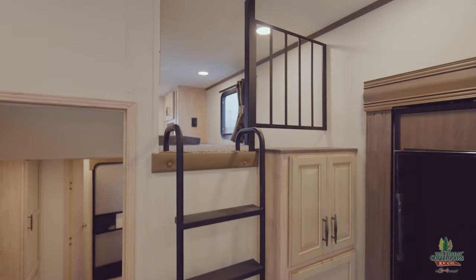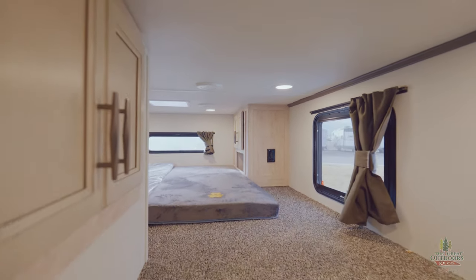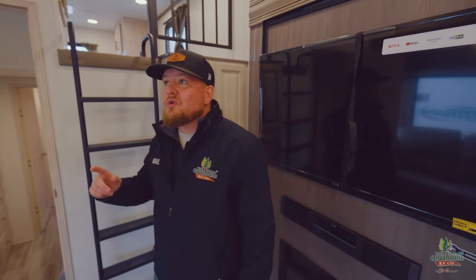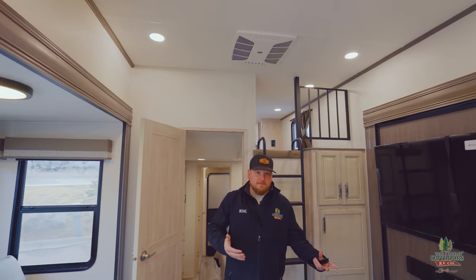Up here in the loft section — I'm obviously not going to crawl up there right now, but you do have a spot where you can hang a TV, two beds, and a couple extra cabinets up there. I really like that they gave you windows so you're going to get that natural light in. It's most likely going to be kids or young adults sleeping up there, but it is nice to have that extra privacy — it really does close it off. One thing I like to mention: they even finish off the edging, giving you a nice little trim piece going around the entire ceiling. It just comes down to all these little tiny things when it comes to upper tier fifth wheels.